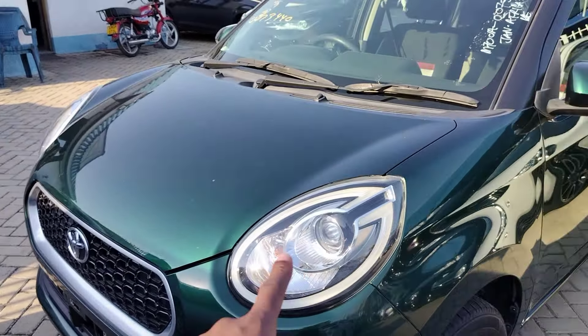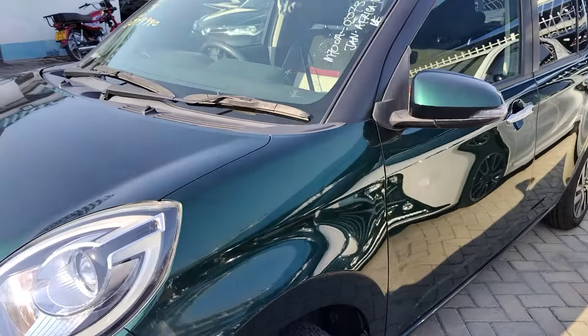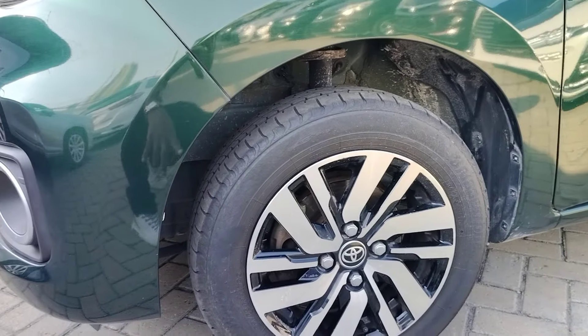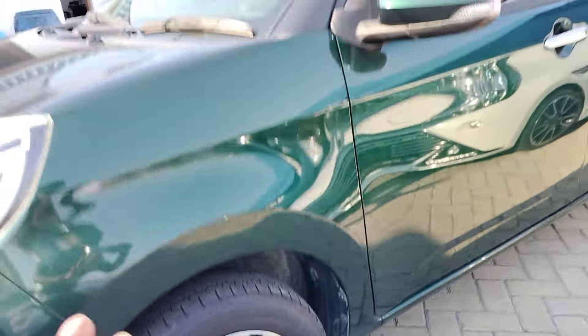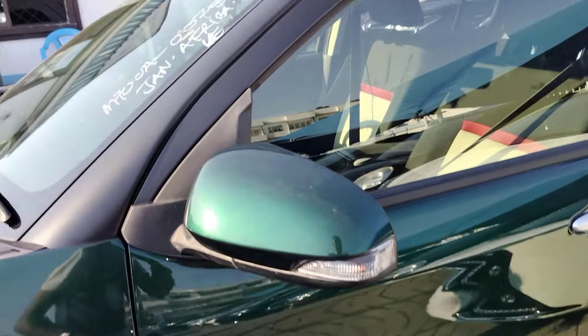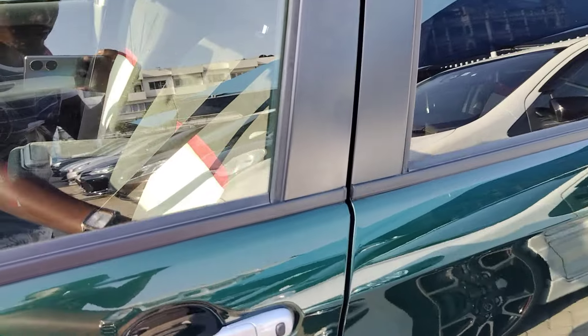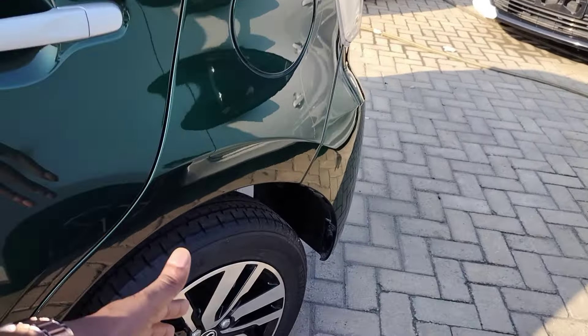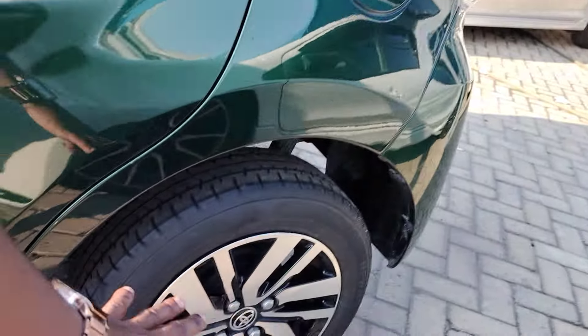There's a lot of plastic cladding, very nice looking headlights, and some nice alloys — around 14-inch tires. On the side mirror you have turn signals integrated into it, and the car has wireless keyless entry with a very nice looking door handle.